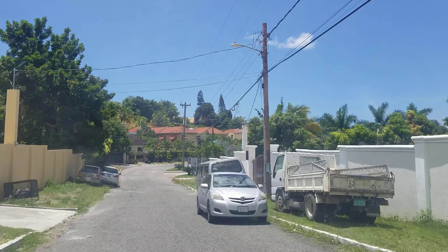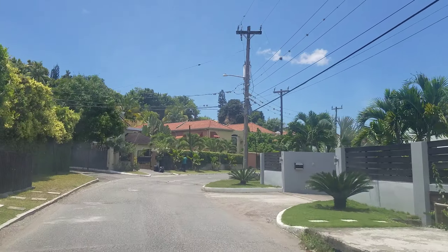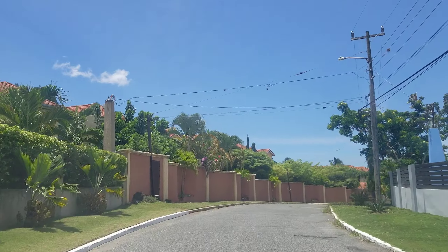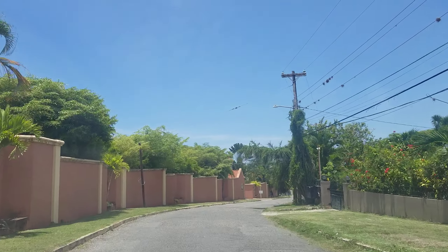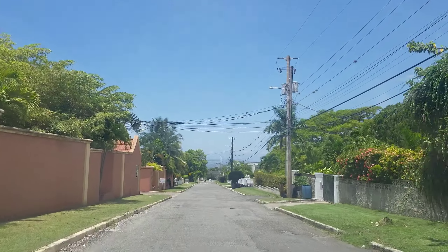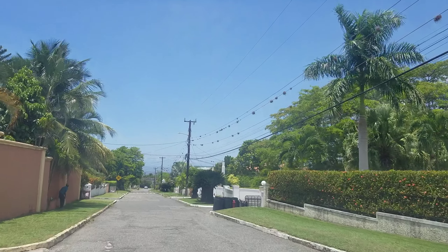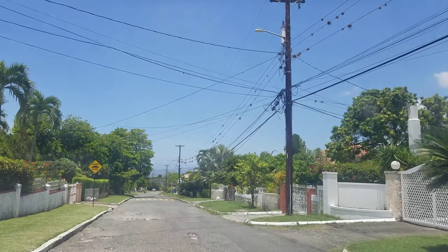Cherry Gardens is one of the few places where you find people actually building homes. On the left now, this is like a gated community — you see the high wall and a security gate. Usually you find people building apartments or townhouses, but in areas like Cherry Gardens you find people putting up single-structure homes.